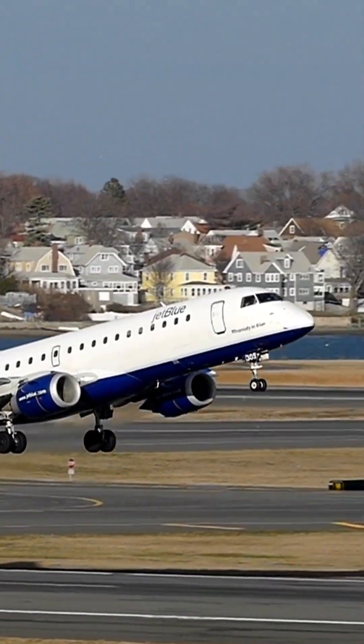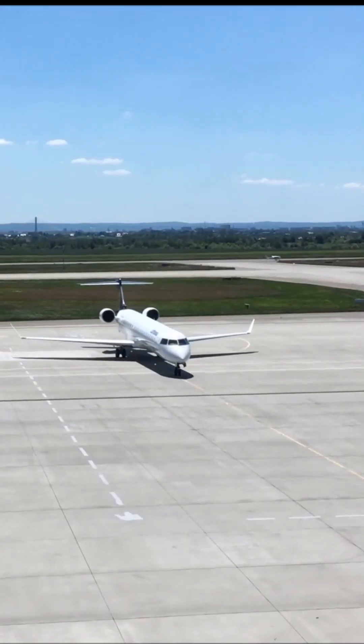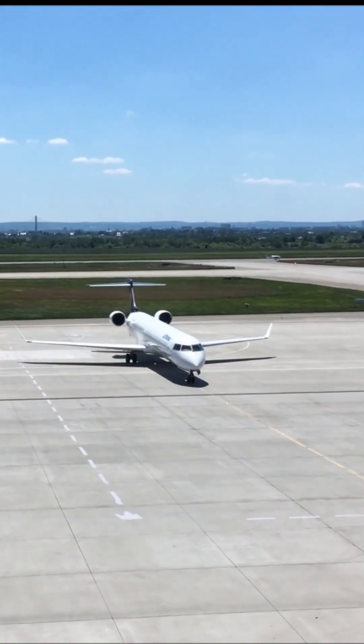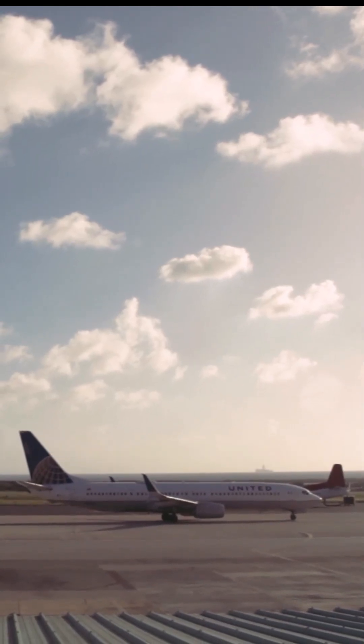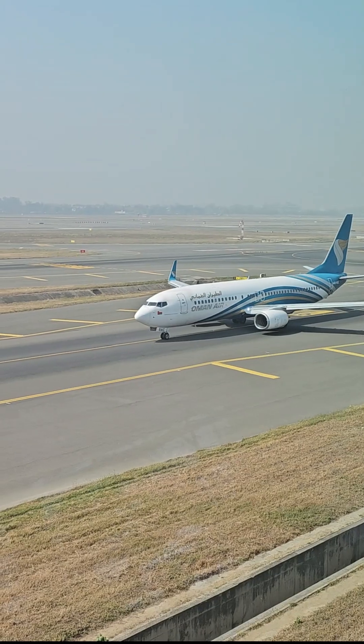The opposite end points to 270 degrees, or west, so it's runway 27. They're always 180 degrees apart, because planes can take off and land in both directions. These numbers help pilots stay perfectly aligned even at night or in bad weather.